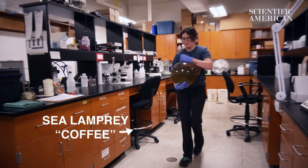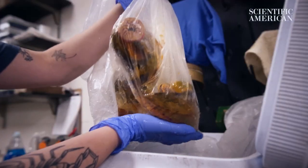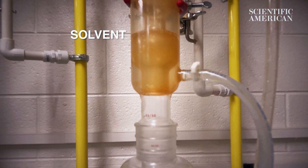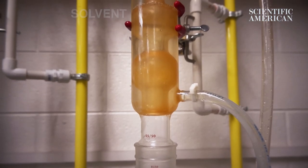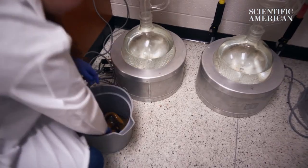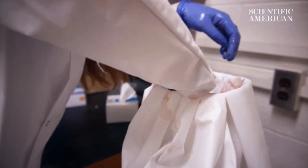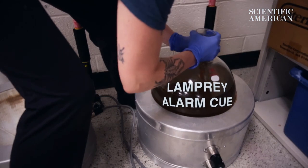It's like we're making coffee — you're passing a hot liquid over a solid and making lamprey coffee. We have a flask of solvent and as that heats up it's going to evaporate and then condense over the extractor body, which has our whole-body sea lamprey, and then it will go back down onto the sea lamprey. That's how the alarm cue is extracted from the body.